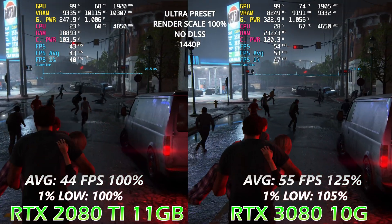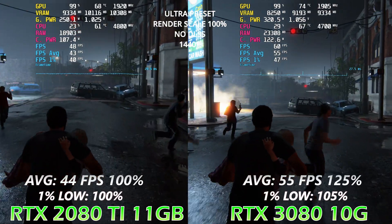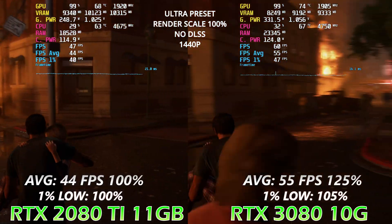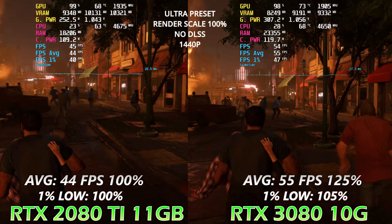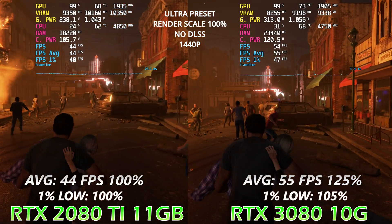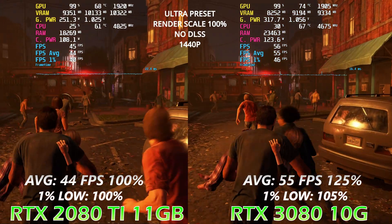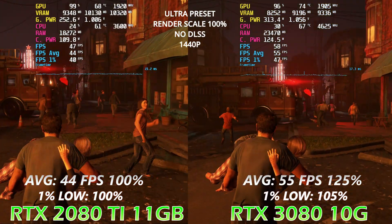To understand if this is a good deal, we have to compare it with other cards. Compared to the 3070, which has similar performance but less VRAM and costs $50 more on the used market, the 2080 Ti is a much better deal. I also want to compare it to the 3080, as both cards are more or less intended for 1440p gaming.